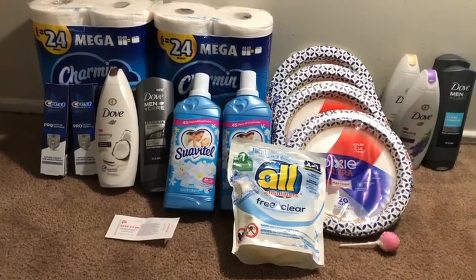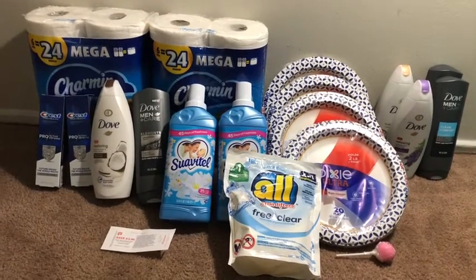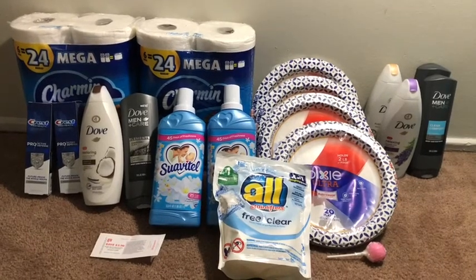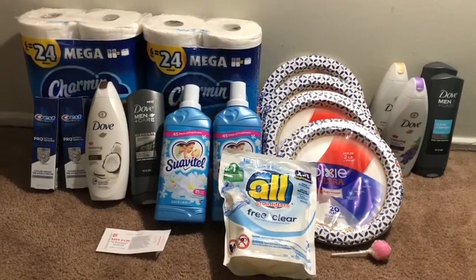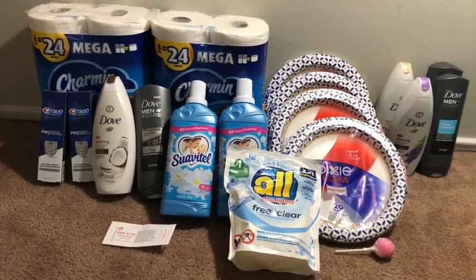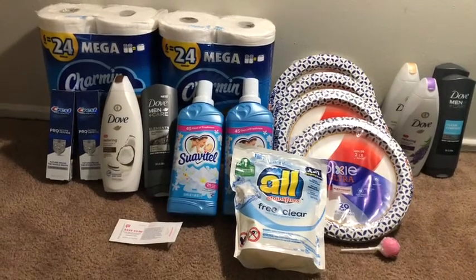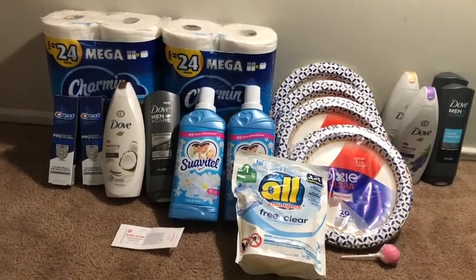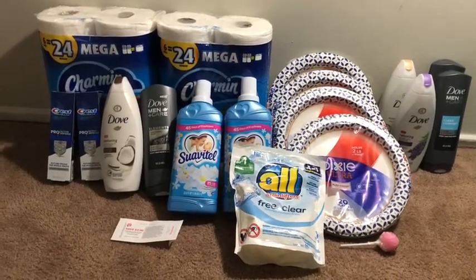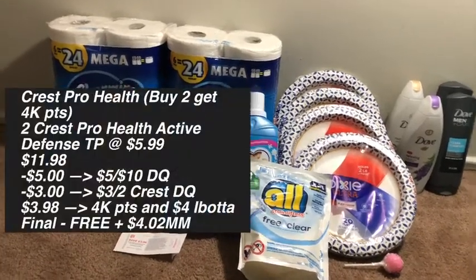We also had some percentage-based coupons — there were six or seven of those as well. I did receive them on both of my accounts, mine as well as my husband's. They were only available for a short period of time, so if you saw them on your account and clipped them, you are able to use them this week, although many folks did not receive them — it's random how Walgreens distributes those boosters. I was fortunate enough to receive them and I was able to do five transactions, which is what you see before you.